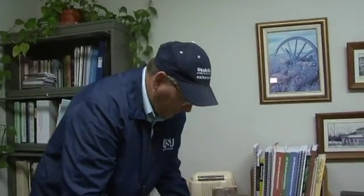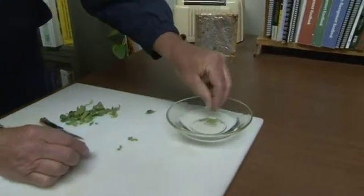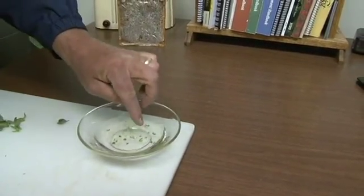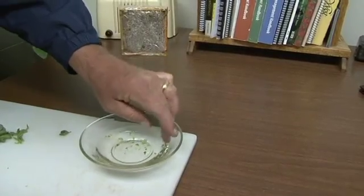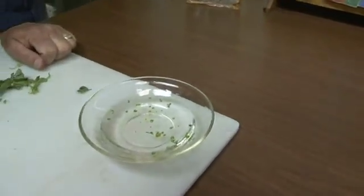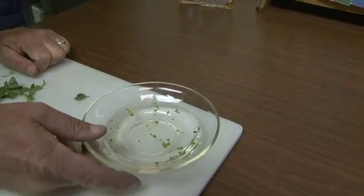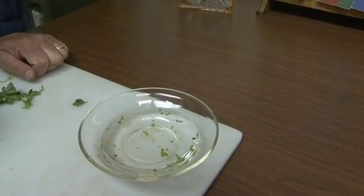Once we've chopped these stems up, we just stick them in the water and give them a little time to soak through and for the nematodes to come out of the stems. That'll only take maybe four or five minutes, and then once that occurs we'll look at them under the dissecting microscope.